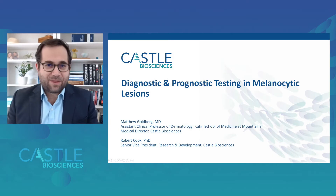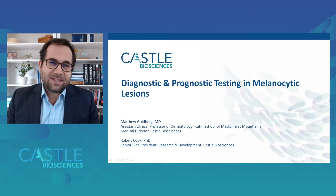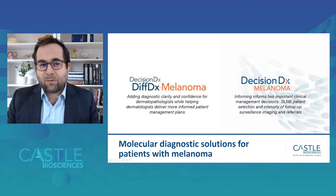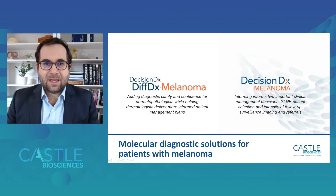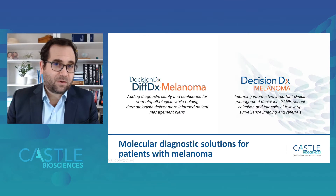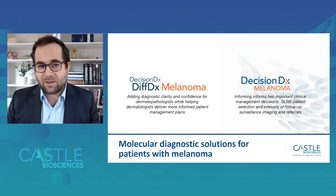Thank you for joining this presentation today with CASEL Biosciences. My name is Matthew Goldberg. I'm medical director here at CASEL, and I'm joined by my colleague Bob Cook, who is Senior Vice President of Research and Development at CASEL. Today we're going to be talking about diagnostic and prognostic testing in melanocytic lesions, discussing two tests: the DecisionDx DiffDx melanoma and DecisionDx melanoma test, which together represent molecular diagnostic and prognostic solutions for patients with difficult-to-diagnose melanocytic lesions as well as invasive cutaneous melanoma.